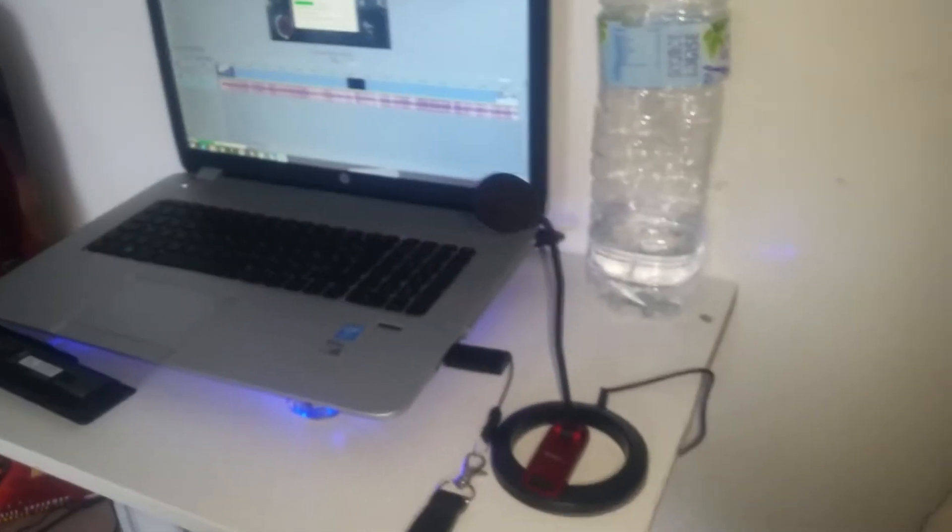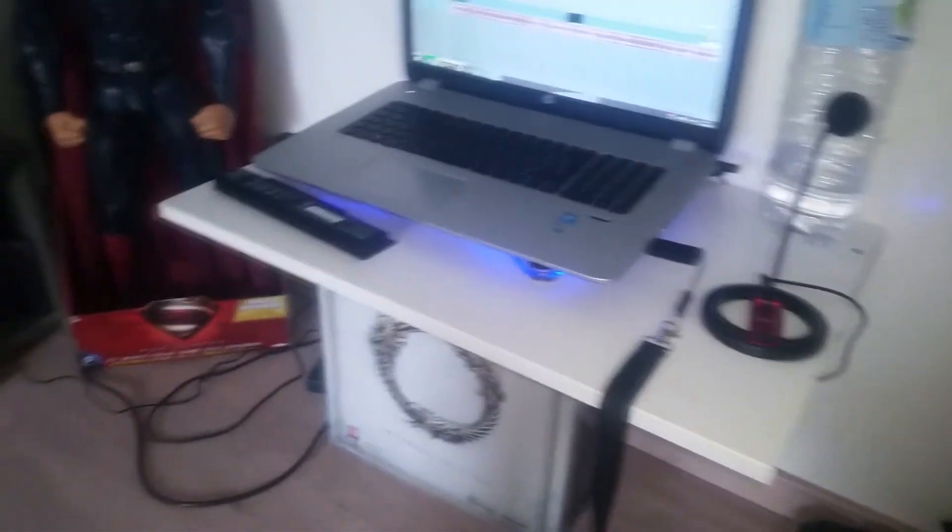En micro, j'utilise celui-là — je l'ai acheté ce matin parce que je n'en avais pas. C'est un Connect Land. Je connaissais pas du tout cette marque. Je vais vous tester ça, je vais enregistrer une vidéo avec, donc vous me direz ce que vous en pensez.